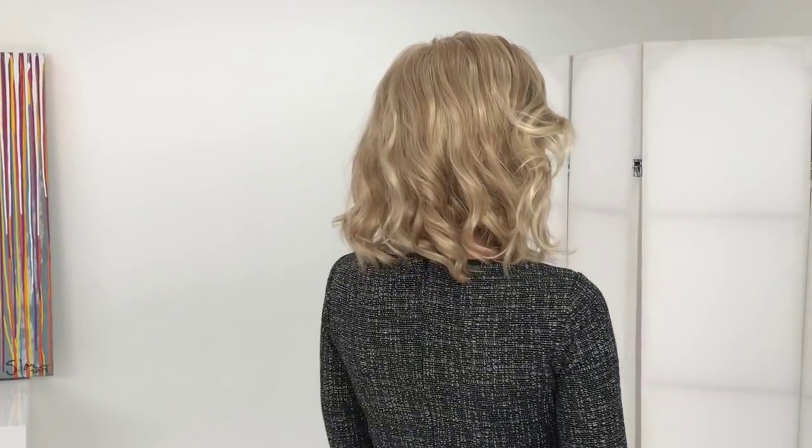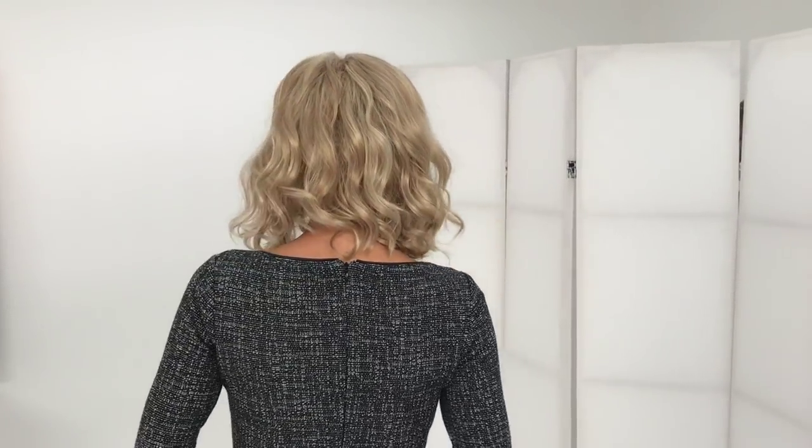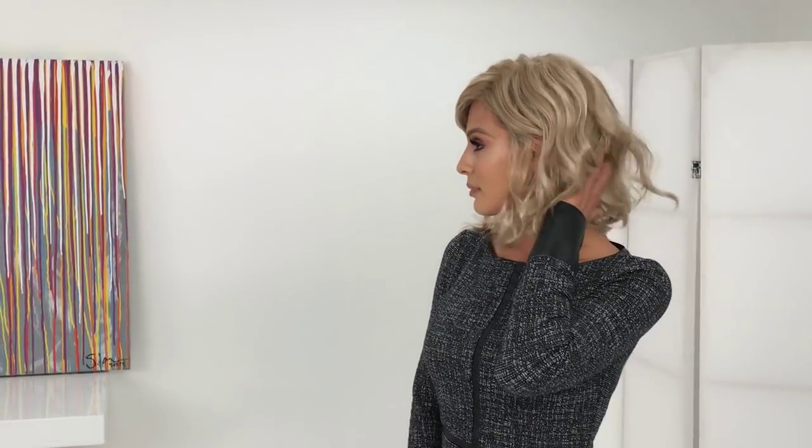Next we have Scarlett by Jon Renau. Scarlett is a beautiful mid-length cut that falls just above the shoulders — about 11.5 inches long — but remember it will fall differently depending on neck length. Everyone has a different face shape, neck length, and forehead size, which can affect how the wig looks. The good news is Scarlett looks good on almost anyone. She also comes in a large and a petite size.